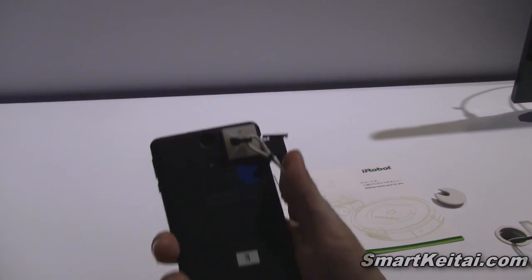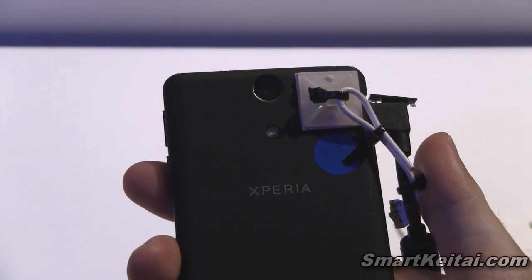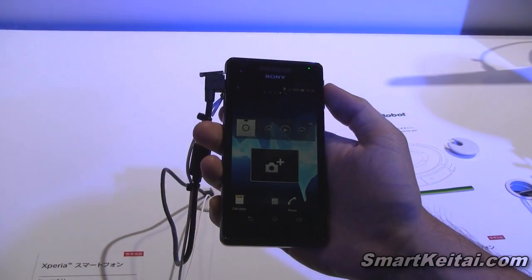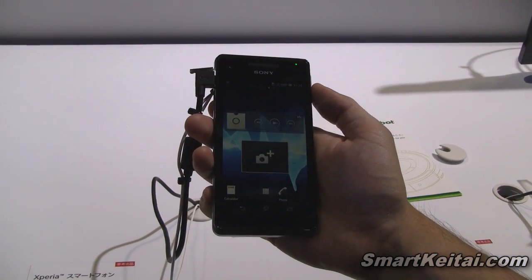On the back, we've got a 13 megapixel camera with LED flash. On the front side, we've got the VGA front facing camera. For internal storage, we've got 8 gigabytes, and it's got 1 gigabyte of RAM.